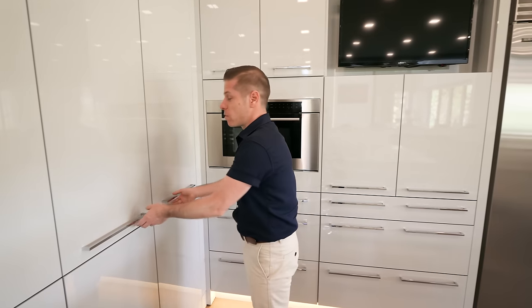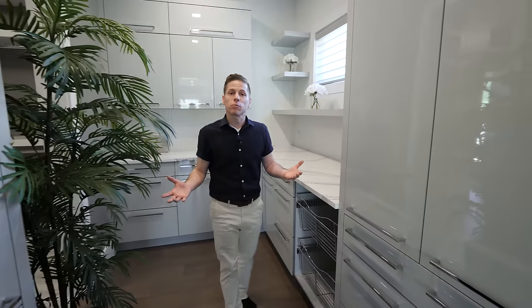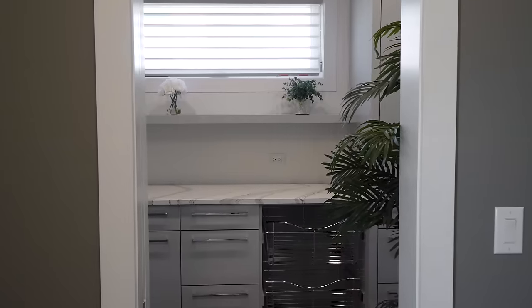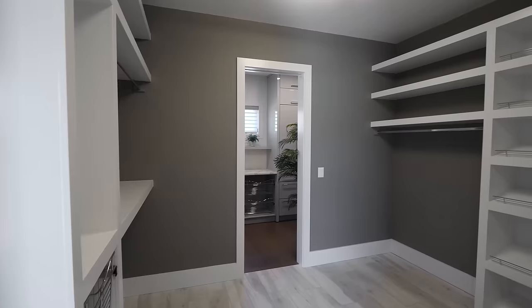Let's check out the pantry. It's a pretty big butler's pantry with the same Cambria quartz as on the island. There's a sink and a little window above that brings in natural light. Right off the pantry you've got a utility room where you can hang all your coats and put all your shoes and boots.